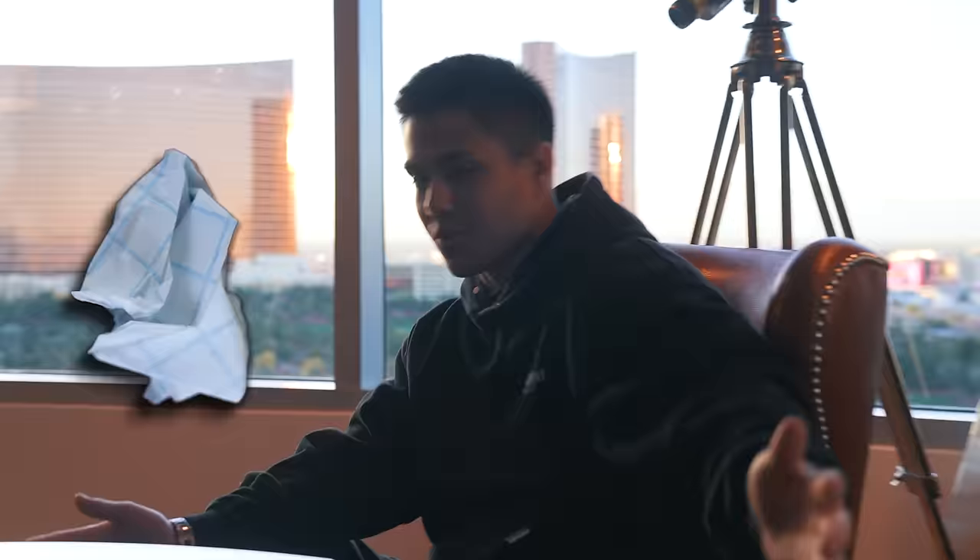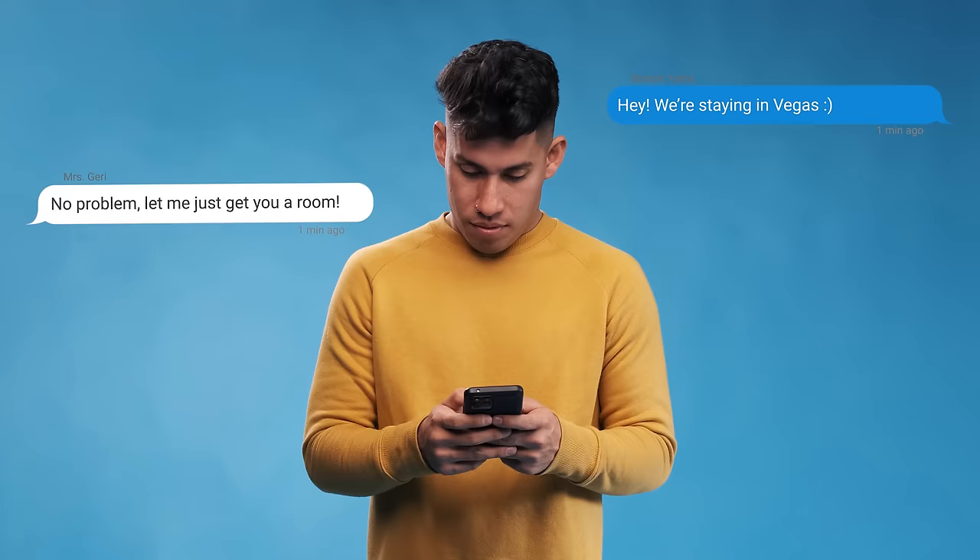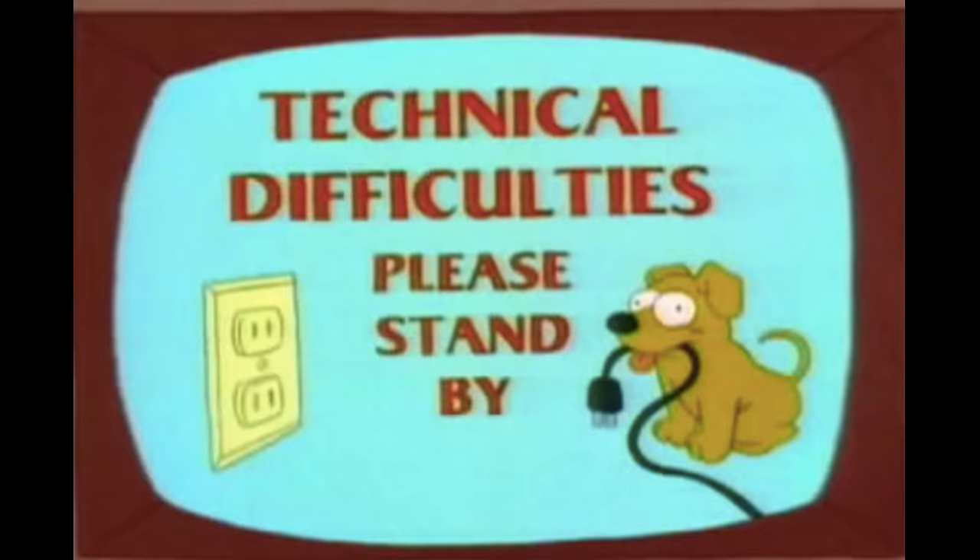Ladies and gentlemen, welcome back to another YouTube video. We're in the penthouse today in Las Vegas because of the beautiful Miss Jerry, aka Bo Williams, aka SoulSwap and LLC's mother. She runs basically all the hotels in America. I sent her a text saying we're staying in Vegas and she said no problem, let me get you a room — and this is what she gave us: the presidential suite. This is coming from guys who stay at the Motel 6 on work trips, so this is luxurious to say the least. We'll give you guys a tour at the end of this video.